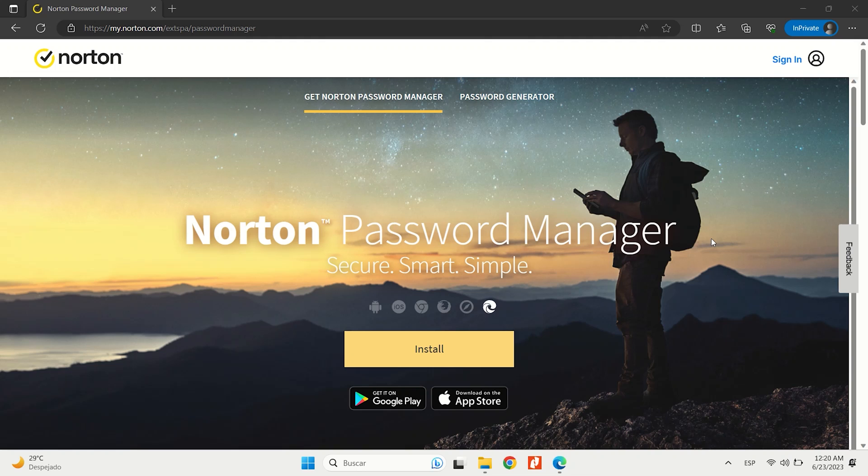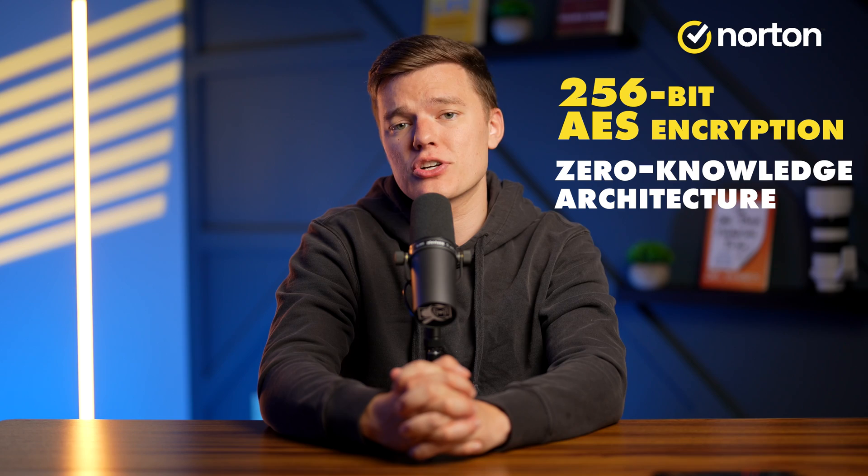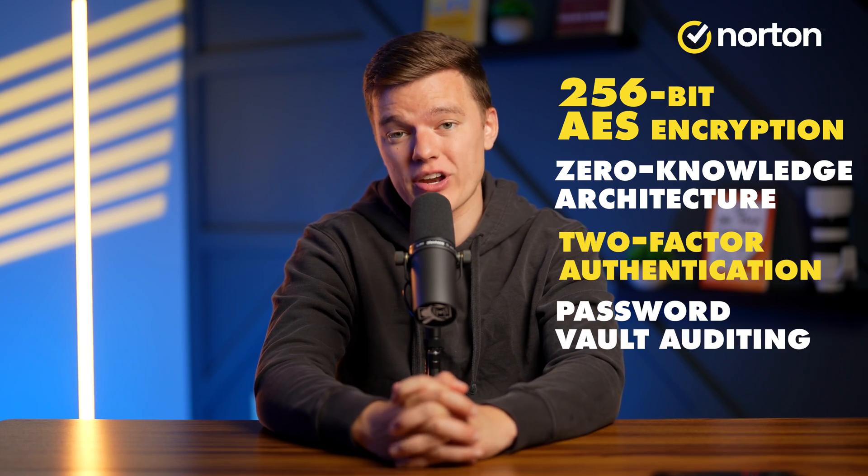Let's dive into Norton Password Manager, which is a free password manager. That's right, Norton Password Manager is completely free for all of their features. It provides industry-standard security, including 256-bit AES encryption, zero-knowledge architecture, two-factor authentication, and password vault auditing.